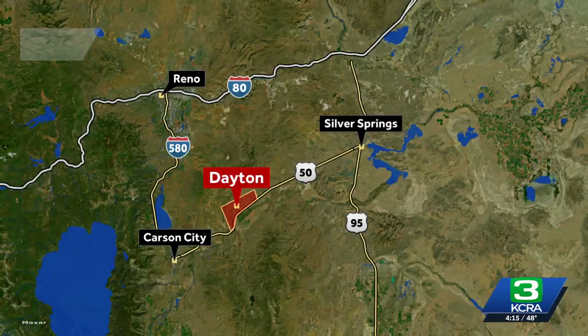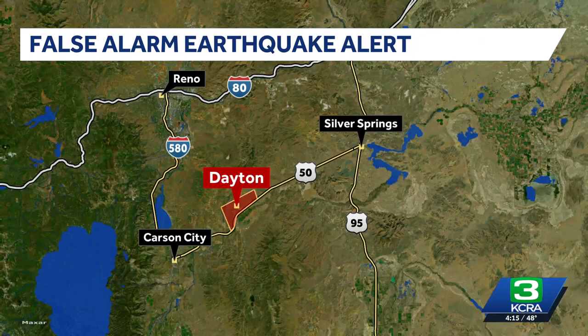A lot of confusion today after the U.S. Geological Survey reported a large earthquake in Nevada that turned out to be a false alarm. The MyShake app sent out an alert this morning about a 5.9 magnitude earthquake east of Dayton and east of Carson City. However, that report quickly disappeared from the USGS website. The agency later posted that the earthquake did not happen, and they're working to figure out the cause of that false alert.